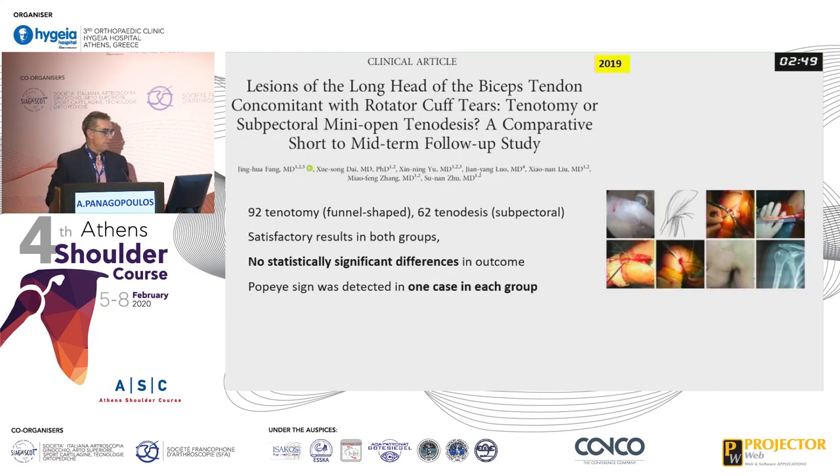The latest 2019 study showed no statistically significant difference in outcome, with only one Popeye sign case in each group. In this study, the tenodesis was performed sub-pectorally.